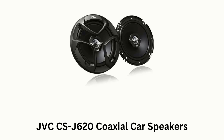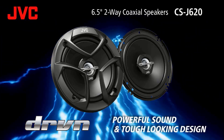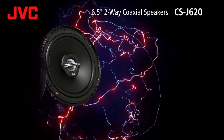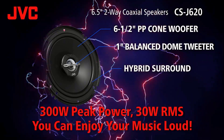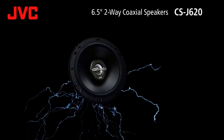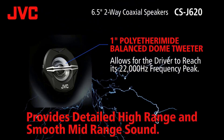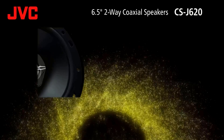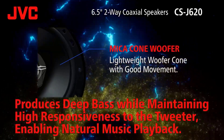Number 2. JVC CS J620 Coaxial Car Speakers. These are two-way coaxial speakers which offer powerful sound and boast a tough-looking design. They feature a 6.5-inch PP cone woofer, 1-inch balanced dome tweeter, and hybrid surround, while their 3,000 watts strong power allows you to enjoy your music loudly. Their 1-inch polyetheramide balanced dome tweeter allows a 22,000 Hz frequency peak, while providing smooth mid-range sound.